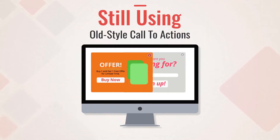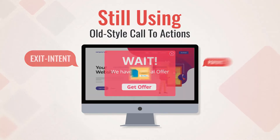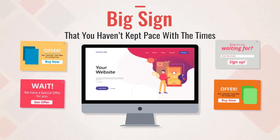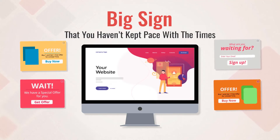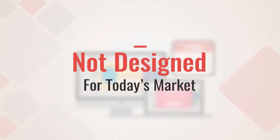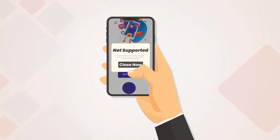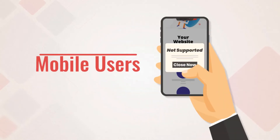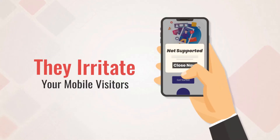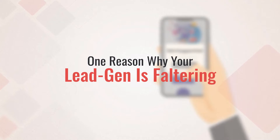If you're still using those old-style call-to-actions — things like exit intent, pop-ups, pop-unders, sign-up boxes — that's a big sign that you haven't kept pace with the times. While they worked excellently in 2010, they are not designed for today's market. Either they just don't work at all on mobile devices, or your mobile users can't see them. Or even worse, they irritate your mobile visitors with their clunkiness. That is one reason why your lead generation is faltering.